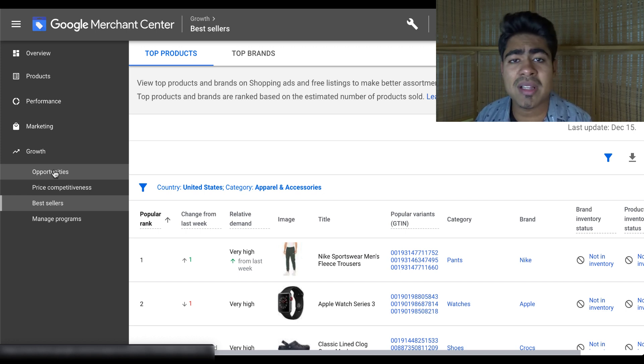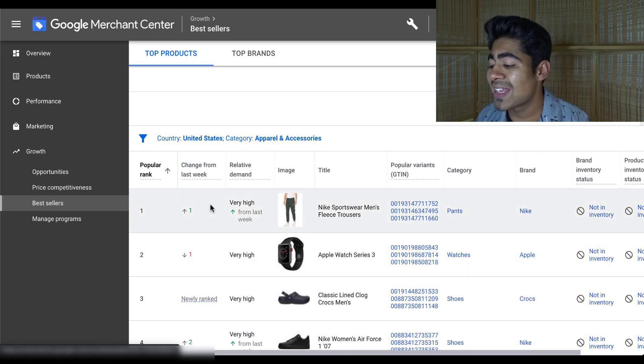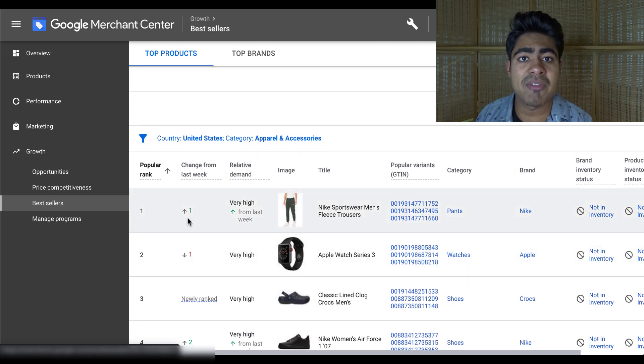If you don't see this, don't worry — just stick till the end because there's another strategy I'm about to reveal very soon which you can use regardless of your status with your Google Merchant Center. But once you do see this section, go ahead and click on the bestseller section. Under that section, you'll see this area right here. This is a very powerful feature, and I've already made a video on this which you can check on my channel, so I'm not going to go in depth into this section again, but I am going to give an overview.